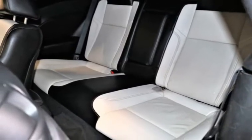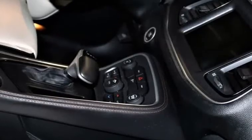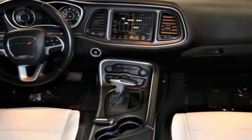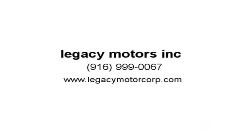This snappy 5-passenger coupe evokes images of a bygone era by delivering appearance, comfort, and convenience features. Just look at the pictures and see yourself in the driver's seat.